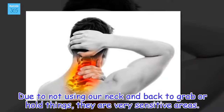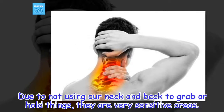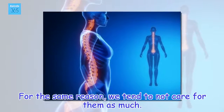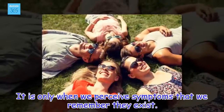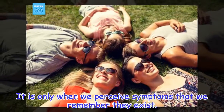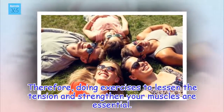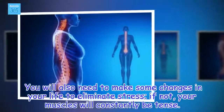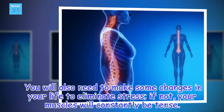Due to not using our neck and back to grab or hold things, they are very sensitive areas. For the same reason, we tend to not care for them as much. It is only when we perceive symptoms that we remember they exist. Therefore, doing exercises to lessen the tension and strengthen your muscles are essential. You will also need to make some changes in your life to eliminate stress; if not, your muscles will constantly be tense.